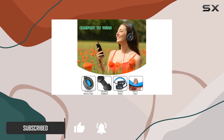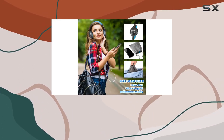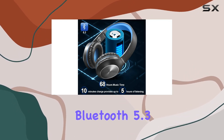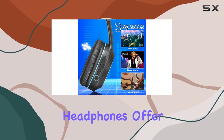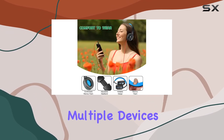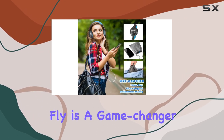The added flexibility of a 3.5mm audio cable means you can seamlessly switch between wireless and wired use. Equipped with the latest Bluetooth 5.3 technology, these headphones offer a stable and fast connection, allowing you to pair with multiple devices simultaneously. The ability to switch between devices on the fly is a game-changer.